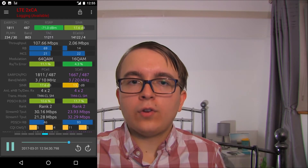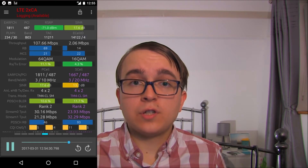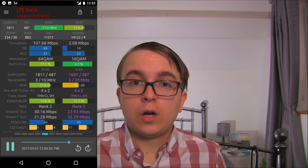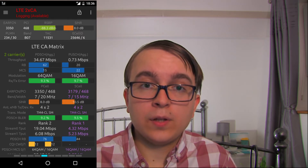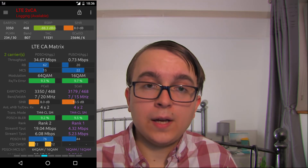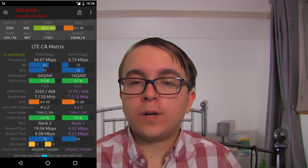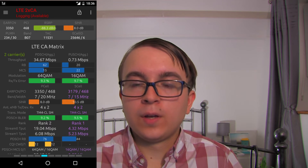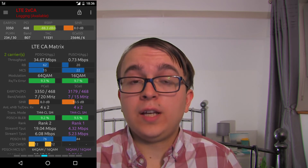My device is only capable of 2x2 MIMO, which is why on these screenshots it displays 4x2 MIMO — the mast has 4 antennas but my device only has 2. Band 7 on public sites remains with two carriers, typically with 20MHz and 15MHz bandwidth on the two carriers of EARFCN 3350 and 3179 respectively. While this screenshot does show 4x4 MIMO available on the Band 7 site, I've found 4x4 MIMO to be incredibly rare on Band 7 on EE's sites.